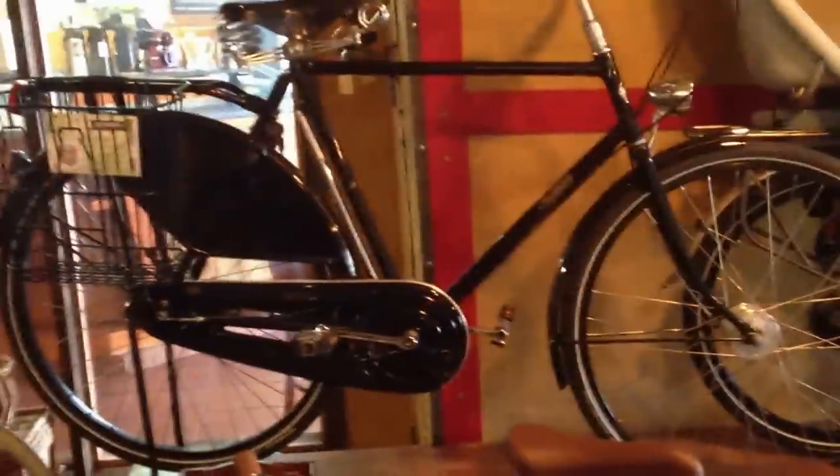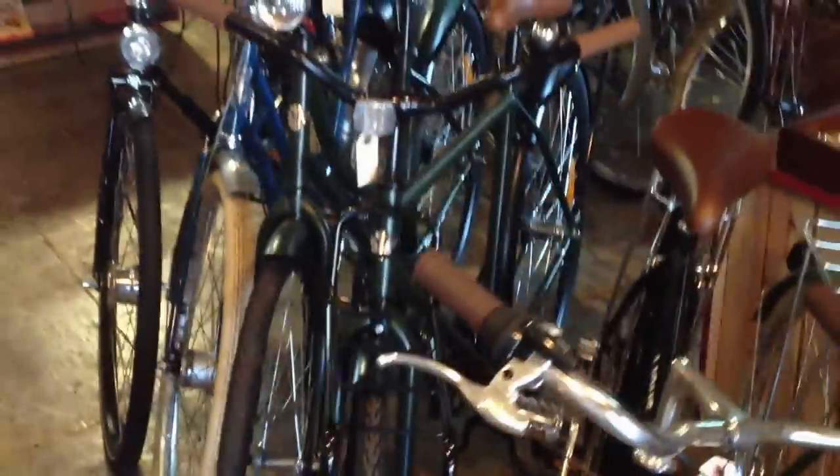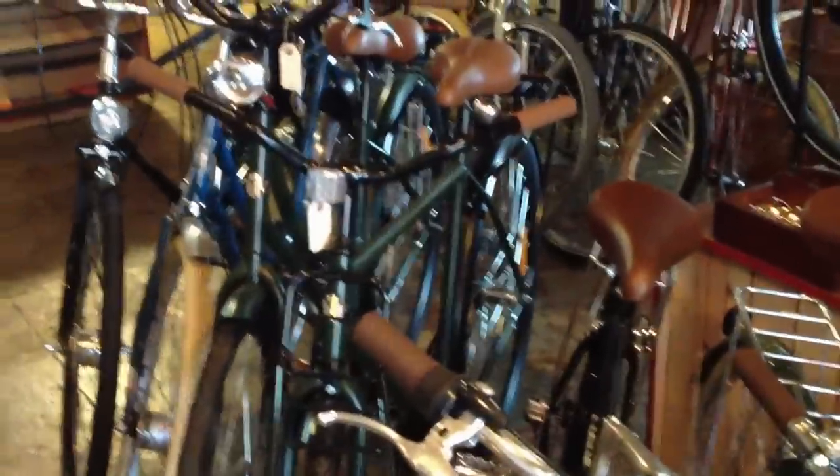We've got some Linus bikes in the shop. Pashley Roadster Sovereign there, a Peeland Leaks in blue with silver fenders, beater bikes — these are the $300 to $400 tanks that we sell in the shop now, and these are kind of the all-around city bikes, some of my favorite bikes that we sell this year.